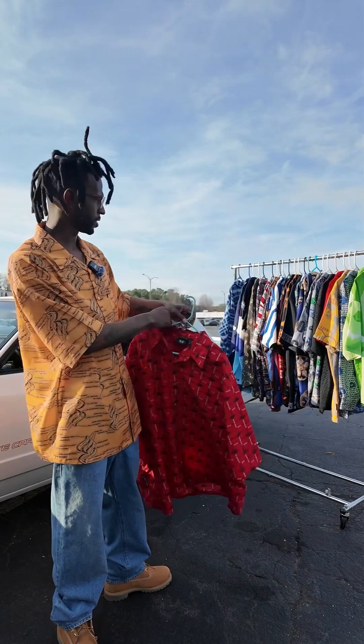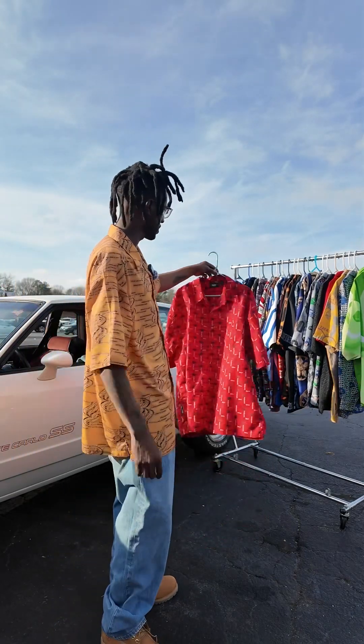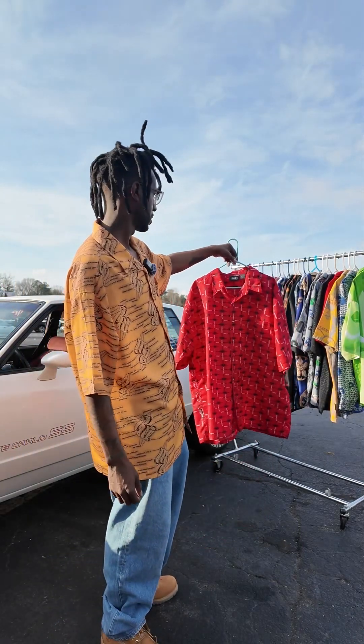I actually have a couple of this same one in the archives — I have a few Woo Wear pieces.